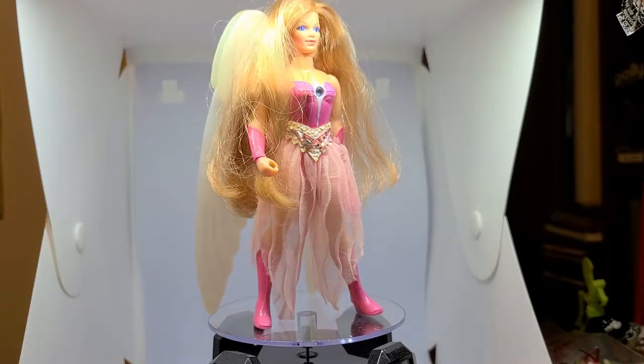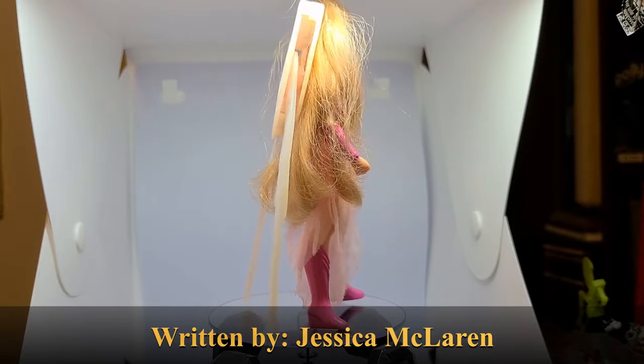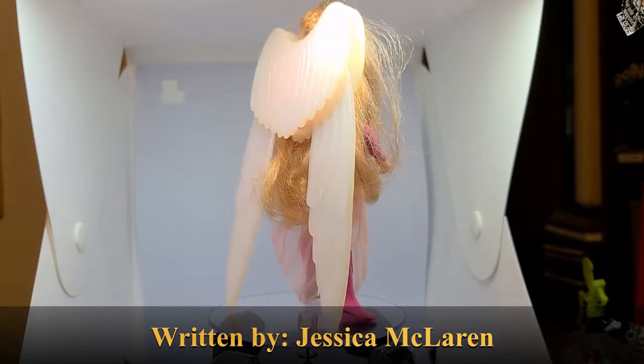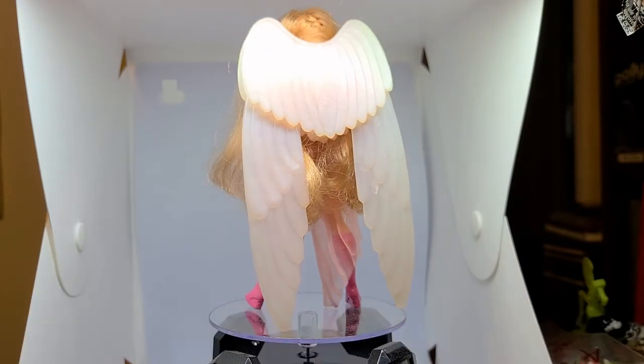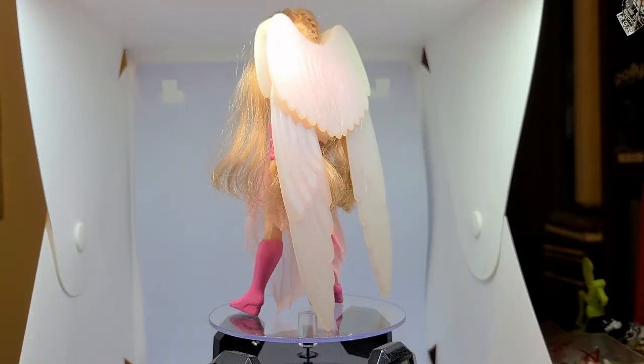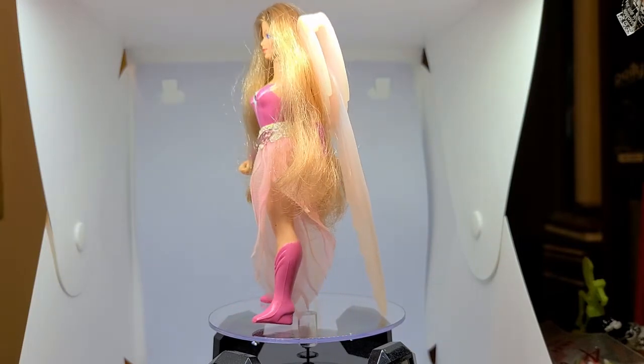Hello, collectors and toy lovers, and welcome to Two Minute Toy Talk with Gen X Toy Box. A major part of our collecting, and where it all began, is with He-Man and the Masters of the Universe. He-Man has taken over our house in a big way, and it is rightfully accompanied with She-Ra, Princess of Power.